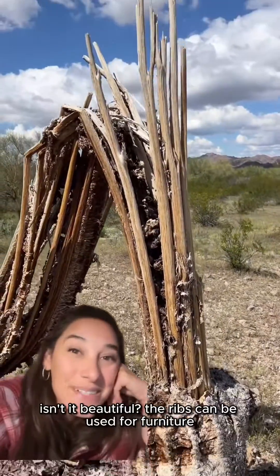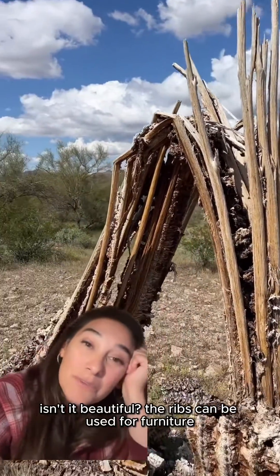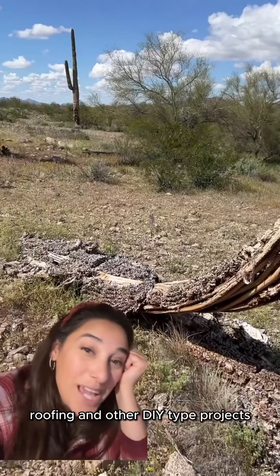Check out this dead saguaro — isn't it beautiful? The ribs can be used for furniture, roofing, and other DIY type projects.